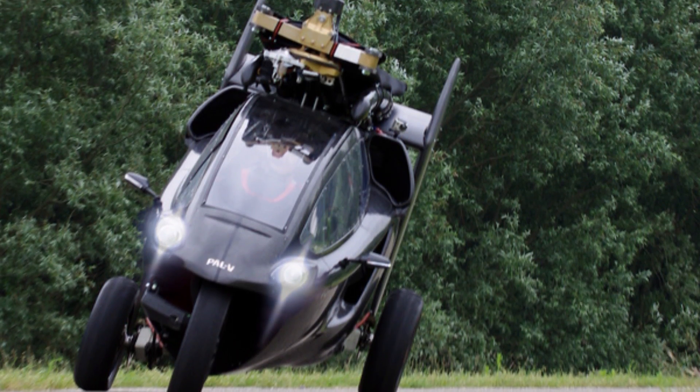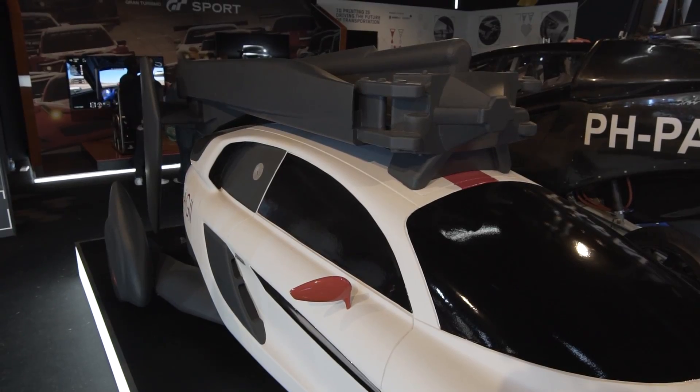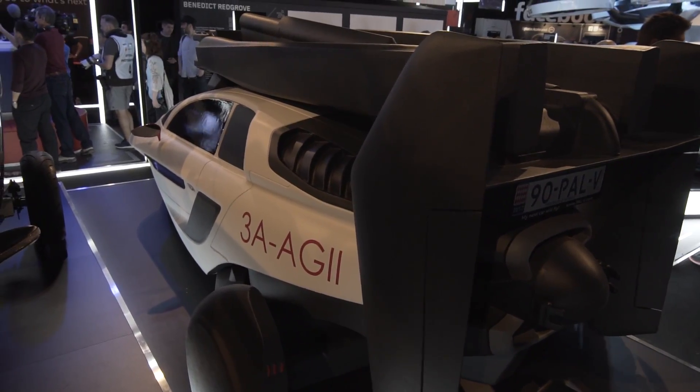This was actually built in 2012, and we've done all the flight and drive tests with this right here, which is the prototype of the final version. The final version you're actually going to see over there, which is coming out at the end of 2018. It is called the PAL-V Liberty.